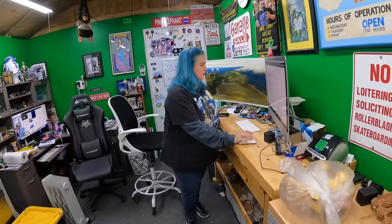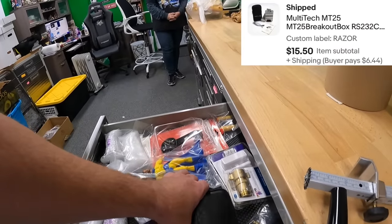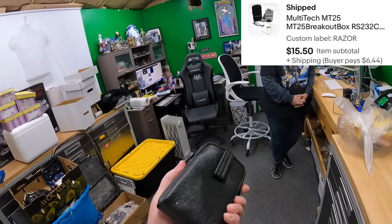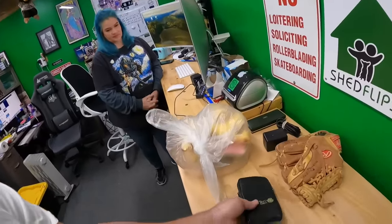Razor drawer: multi-tech breakout monitor - it's to test cables or something like that. Got this for a couple of bucks at a garage sale. Somebody sent us $15.50 and I went ahead and took that offer yesterday.